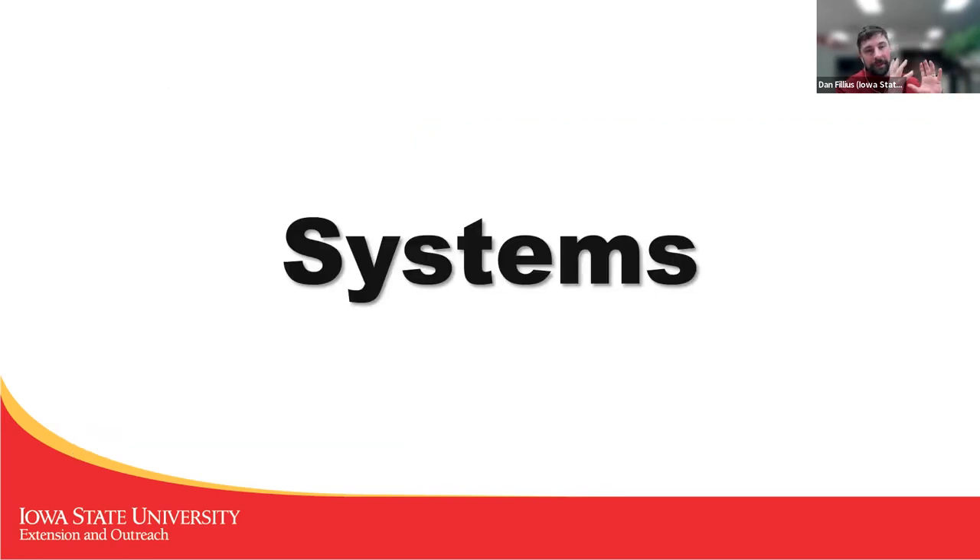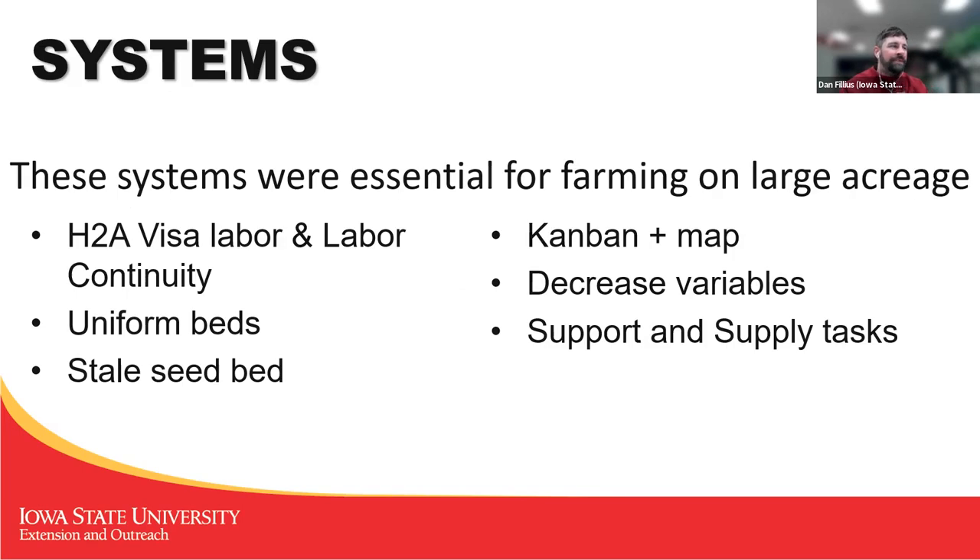Those were a bunch of tools that we used, but we had to incorporate those into systems in order to make it all work. Some of the systems we relied on were: labor continuity, making uniform beds, stale seed bedding, a Kanban system with a map, decreasing all the variables in the system, and supporting and supplying all the tasks going on.